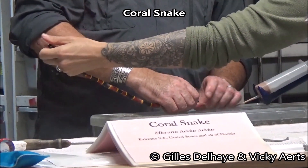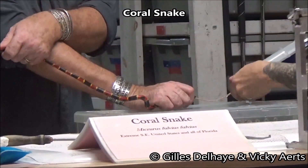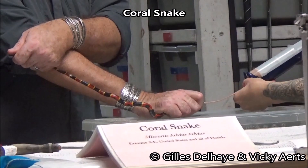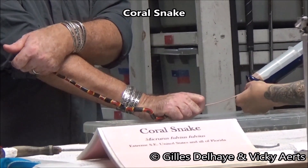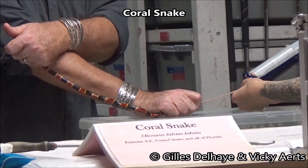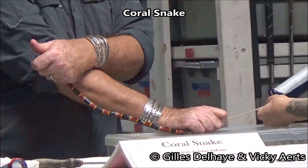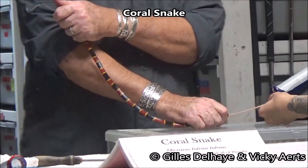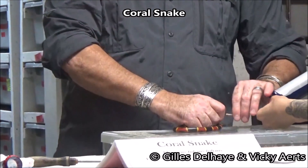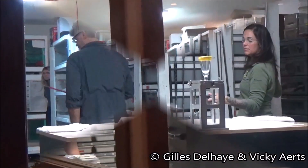Coral snakes feed almost exclusively on other snakes and small lizards. Because it is difficult to obtain a steady food supply, coral snakes in captivity are maintained on a high-protein diet. Watch as the tube is gently inserted to feed the snake.